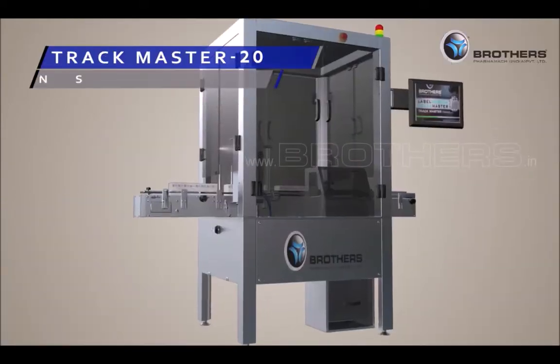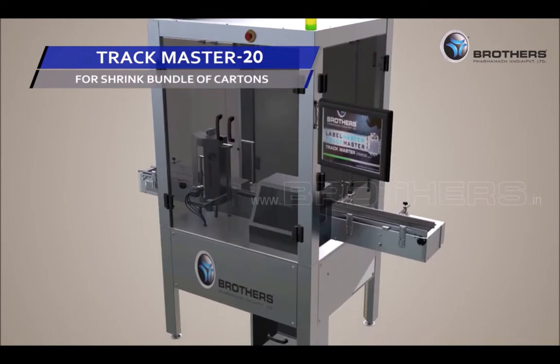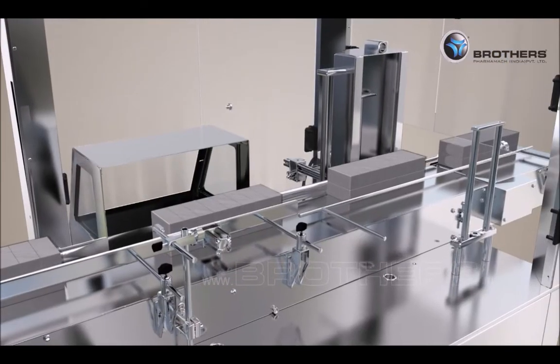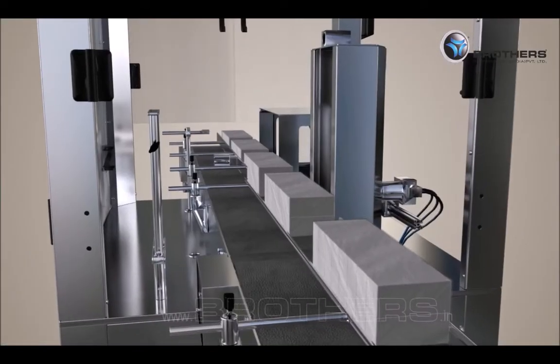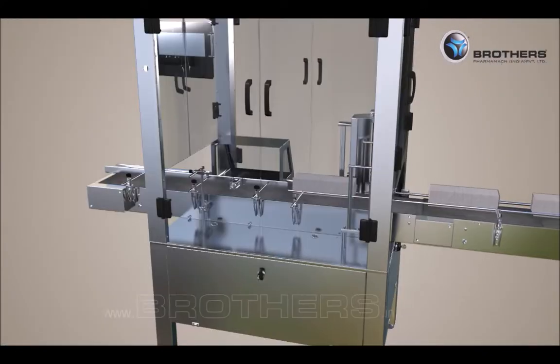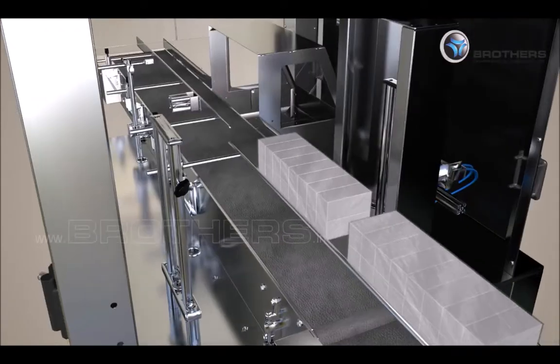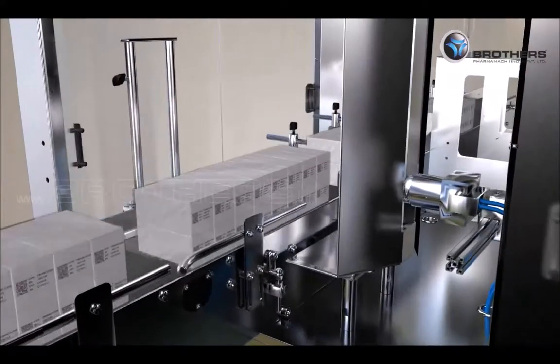Track Master 20 is for shrink bundles of cartons — a shrink bundle verification machine suitable to inspect machine readable data such as 1D code and data matrix code from packs of cartons packed in shrink bundles of different matrix configurations.